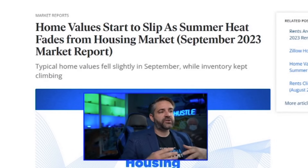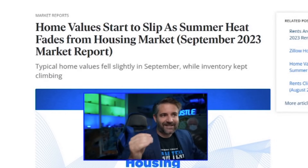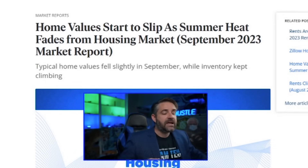Now let's jump into Zillow's monthly housing market update. We'll cover a wealth of information including how many people I think are on the sidelines waiting to sell. I believe there are over 600,000 homeowners right now who would sell their house if interest rates dropped to six percent. The name of this month's Zillow report is 'Home Values Start to Slip as Summer Heat Fades from Housing Market' — the September 2023 housing market report.